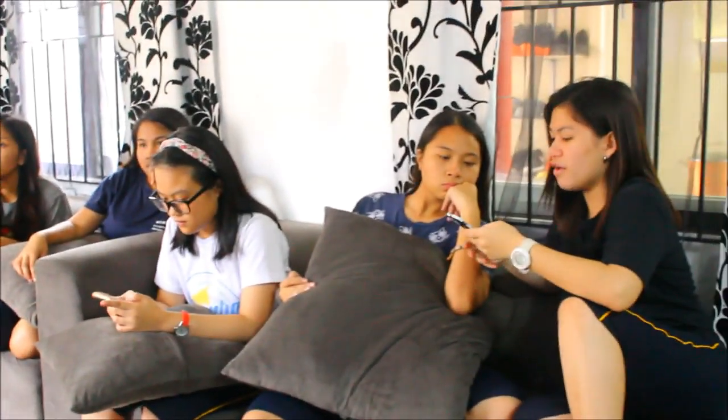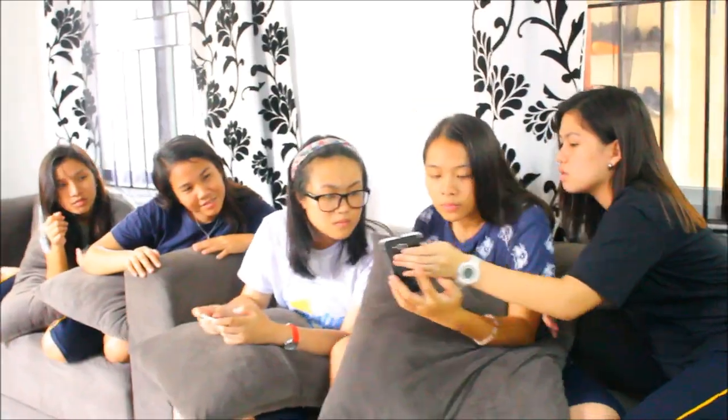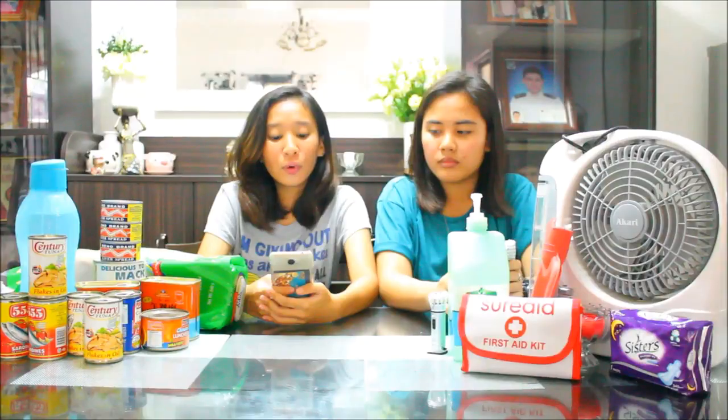Always keep yourself updated with the latest weather report. If you really need to evacuate, bring clothes, a first aid kit, candles, a flashlight, a battery-powered radio, food, and other essentials.